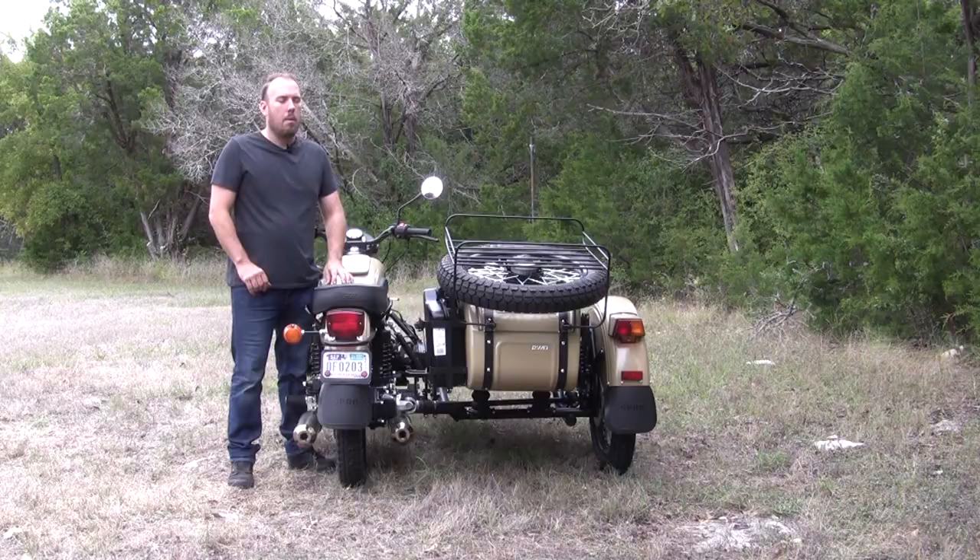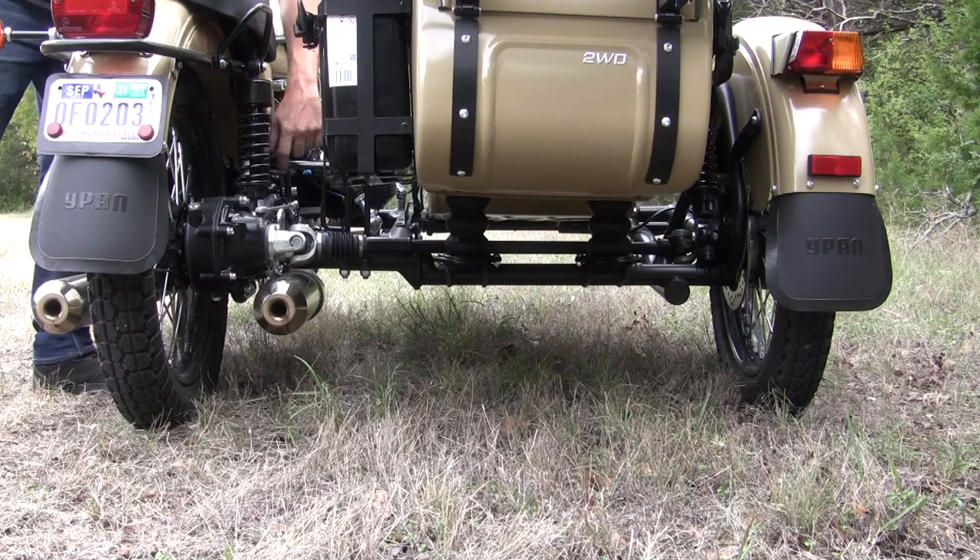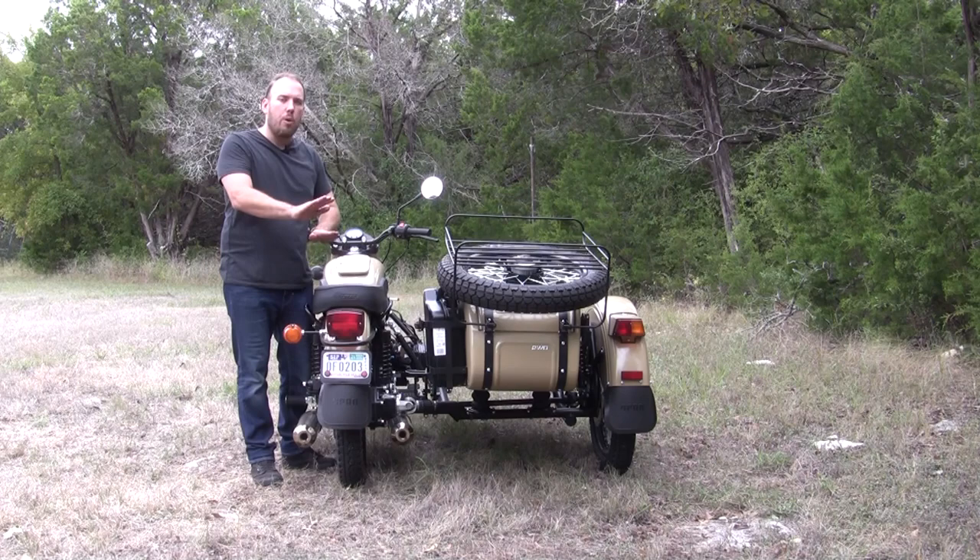What makes the Euro Gear Up the most interesting sidecar is the fact it has a two-wheel drive setup. If you happen to get stuck off-road, simply push the shaft out and down, engaging the drive shaft to the outer wheel. The offset wheelbase will allow you to gently climb out of wherever you're stuck.